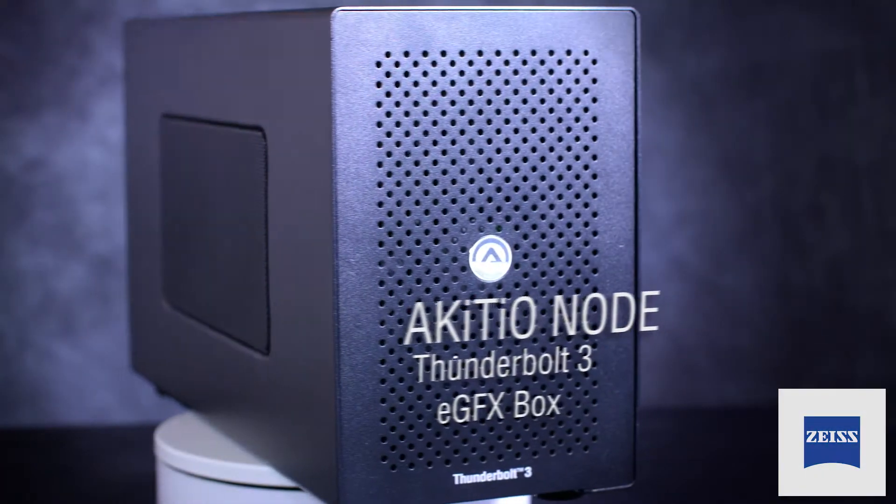I'm here with David of Akiteo. Talk a little bit about Akiteo for folks that might not be familiar. Akiteo started off as an OEM, ODM company way back, probably around 10 years ago or so, maybe longer.